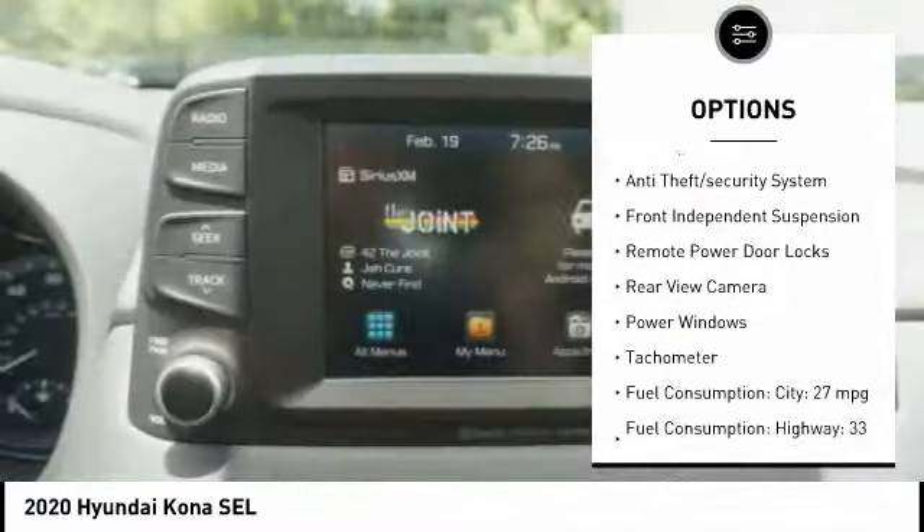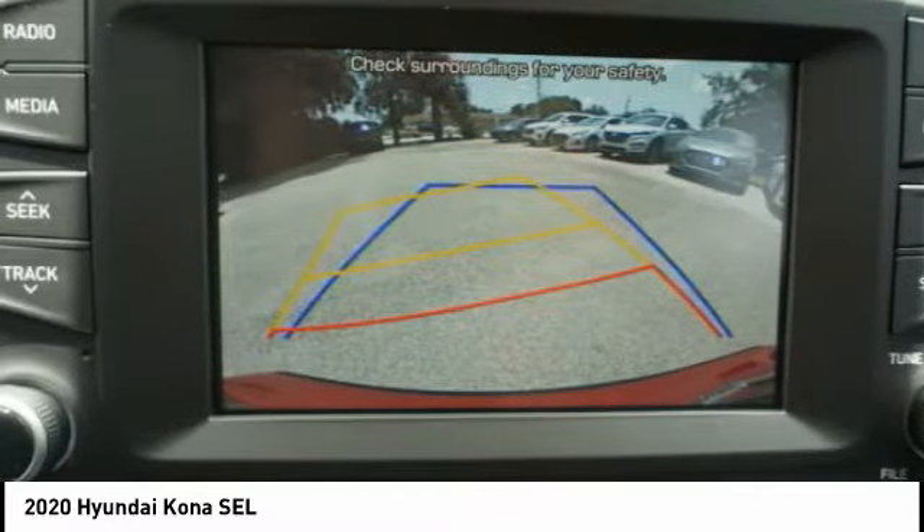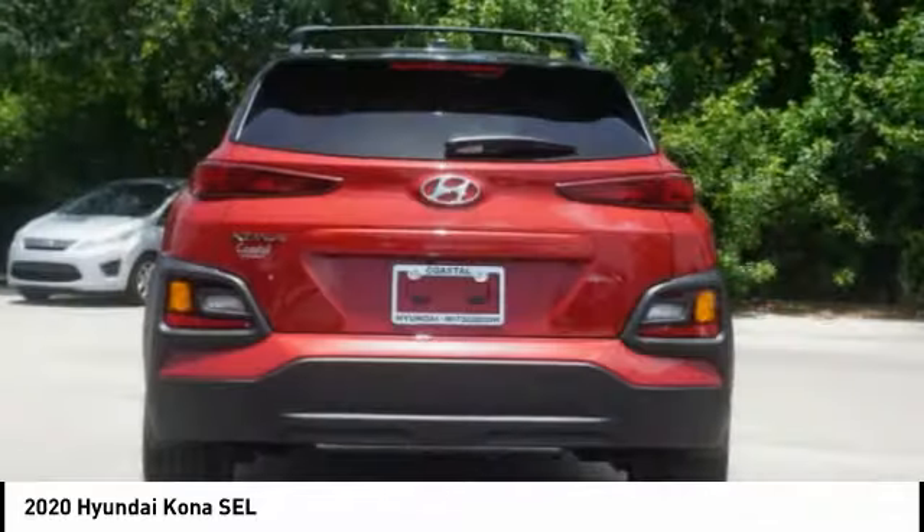Daytime running lights, engine immobilizer, braking assist, anti-theft security system, front independent suspension, remote power door locks, rear view camera.